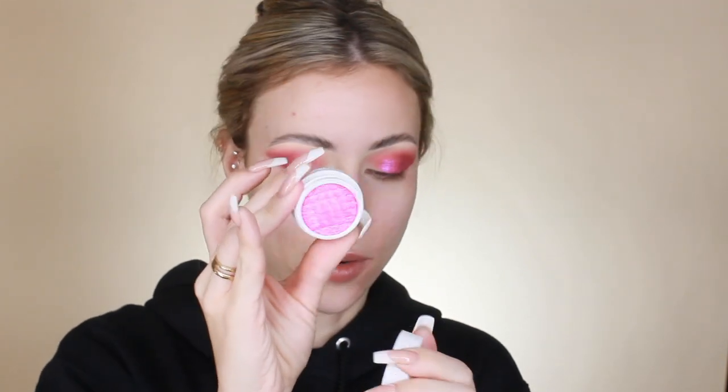Next I'm going in with the ColourPop Super Shock Pressed Pigment in the shade Slave to Pink. I saw someone use this in a video a while ago and I've wanted it ever since. It's so gorgeous — so pink and beautiful. I'm just going to dip my finger in and press it right in the center of my eyelid.